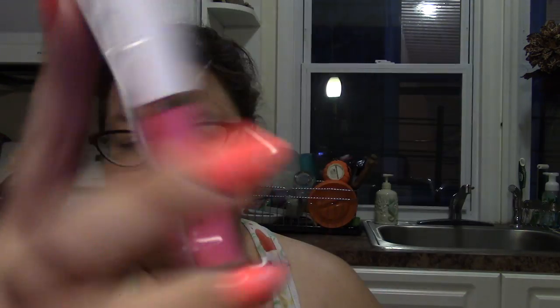I also got a lip gloss — this is BLG 67, Paradise Pink. It says it moisturizes lips with vitamin E. It's made in China and distributed in Ontario, Canada — so I'm not sure where they got the name LA Colors from, maybe LA stands for something else.